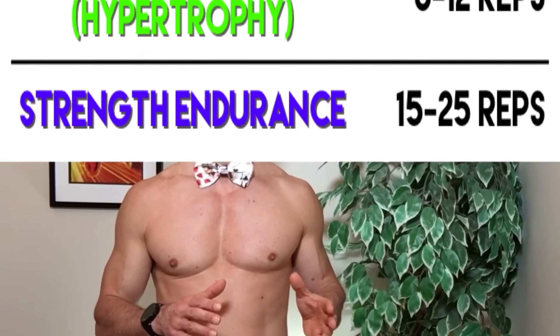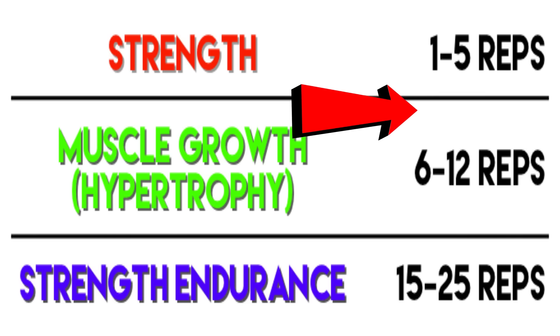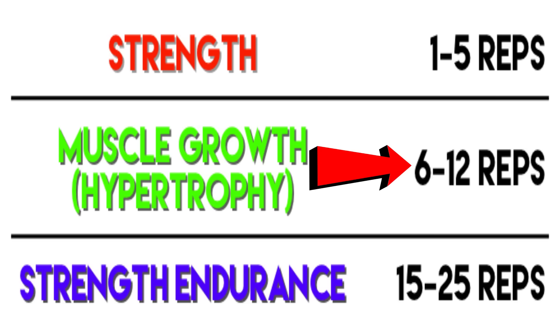Traditionally, rep ranges are broken into three groups. One to five reps for strength, and next is what they call the hypertrophy or muscle growth group with a range of six to twelve reps.